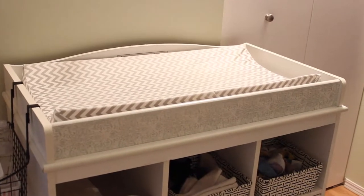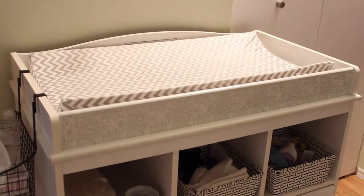Six is the changing pad and some sort of change table. It really doesn't matter what kind — as long as you have something, it works. It's just easier when you're changing the baby to have it at your waistline, because if you constantly bend over and change him on the bed, it takes a toll on your back. I tried that and it was not very comfortable.